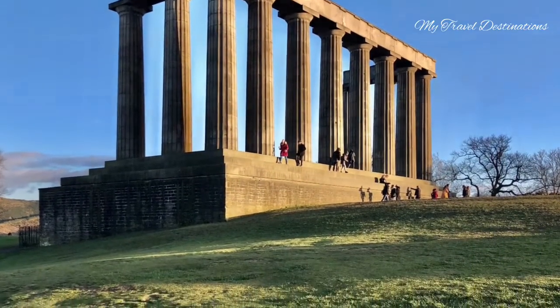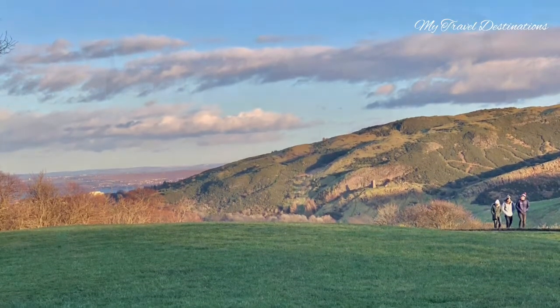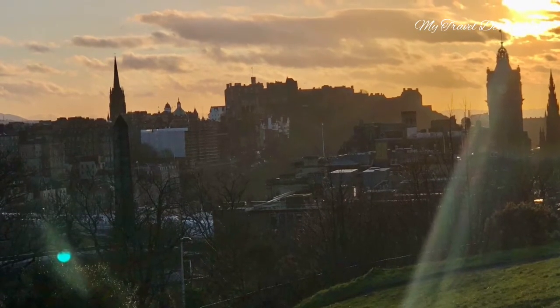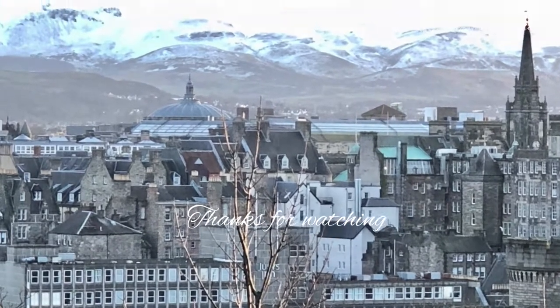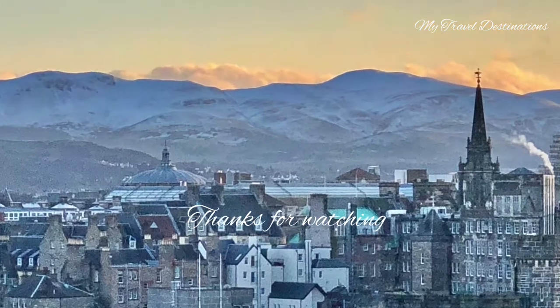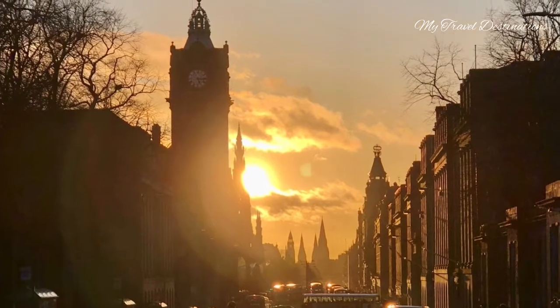It's a famous monument and a perfect spot for photography — very photogenic. The sunset makes the whole town look so golden and very unique and magnificent. Thanks for watching.